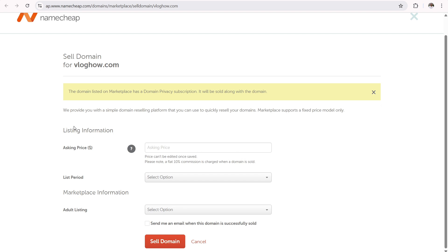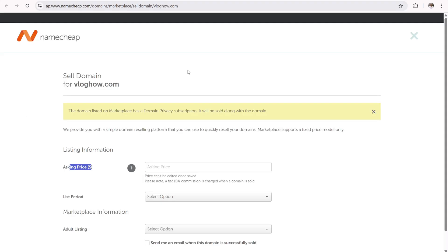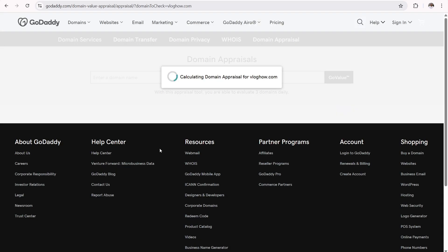On the sell domain page you can list the information as needed: the asking price, the list period (seven days up to 90 days), and whether it's an adult listing. For pricing, you do need to price it within reason if you actually want to sell. Step one is to use a domain value appraisal tool — I like the one from GoDaddy at godaddy.com/domain/value/appraisals. Let's enter vloghow.com to see how much it's worth.